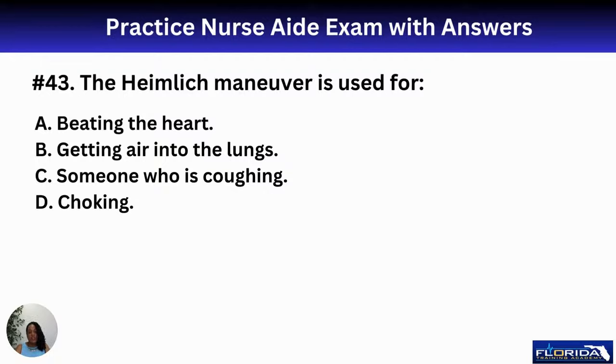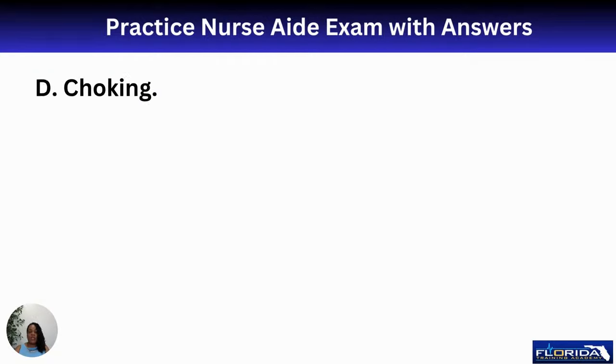Number forty-three: the Heimlich maneuver is used for A, beating the heart; B, getting air into the lungs; C, someone who is coughing; or D, choking. If someone is coughing, encourage them to cough — they may clear their own airway. The Heimlich maneuver is only for true choking, when there is no air exchange and no coughing, and the person shows the universal choking sign. The answer is D. We currently refer to it as the abdominal thrust.